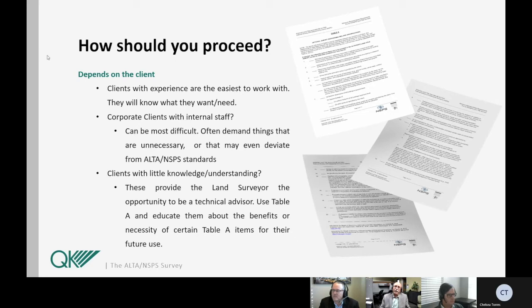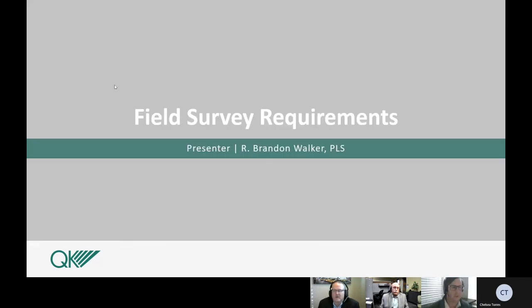Thank you for your time. There'll be an opportunity for questions at the end; the conference will be online to be available to you. Next, we're going to be talking about the field survey requirements. That presenter is Brandon Walker, a professional land surveyor in the state of California with over 30 years of experience. He began surveying as a summer job in high school and is currently a senior surveyor for QK in the Bakersfield office.